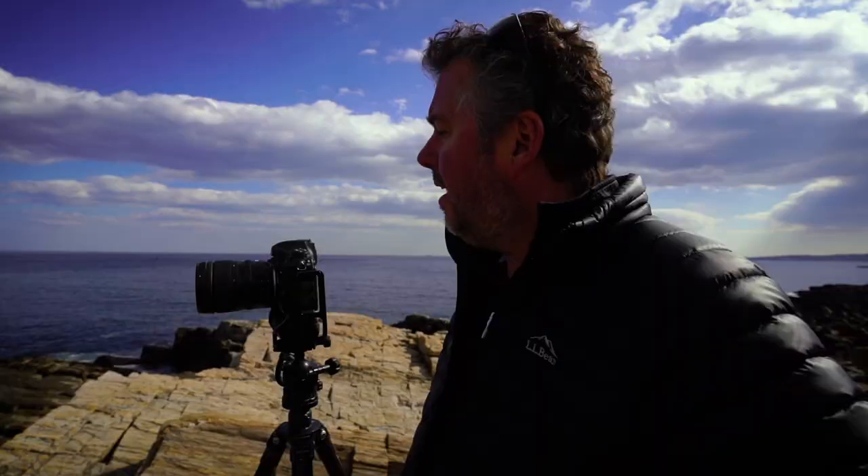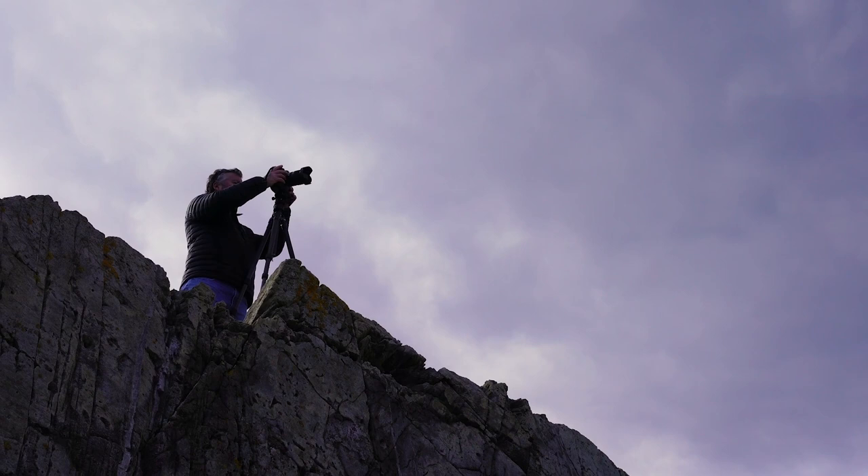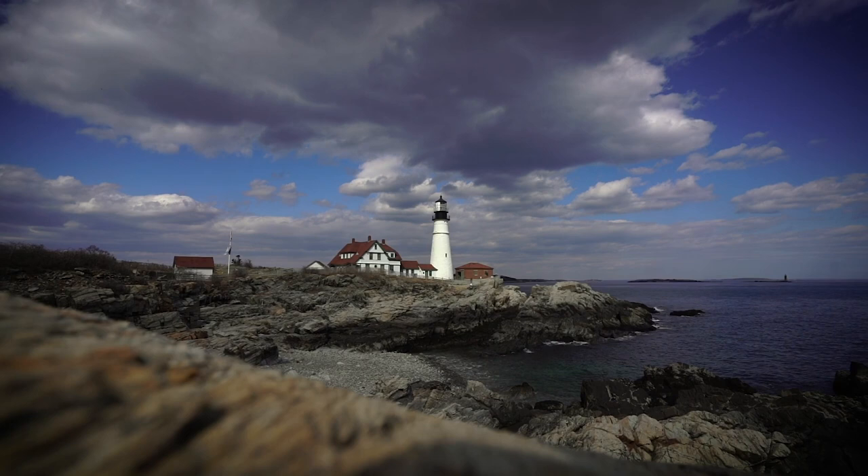I'm shooting with the 24-70 Tamron today — a good focal length, 24 millimeters, nice and wide, super sharp lens. We're at the Portland Head Lighthouse. It's one of the most famous lighthouses on the East Coast.